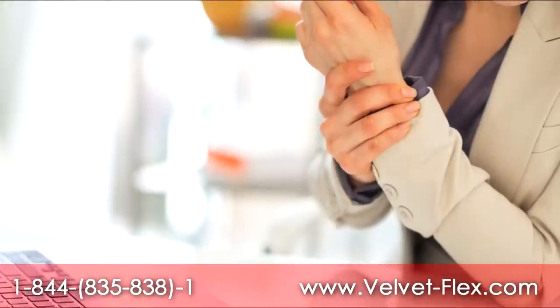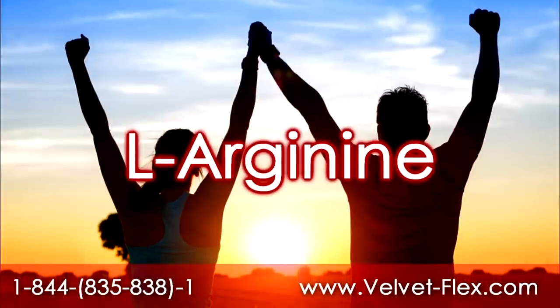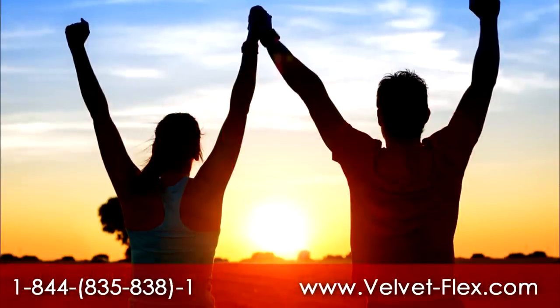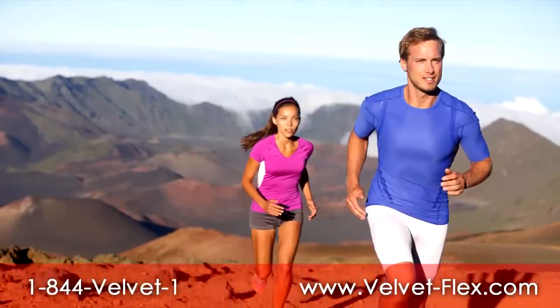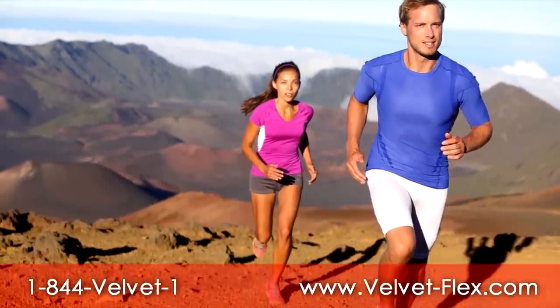It includes six research-backed ingredients, including cystus, boswellia, and L-arginine added for circulation. VelvetFlex cannot be matched in its ability to help those with mobility issues due to injury or regular wear and tear.